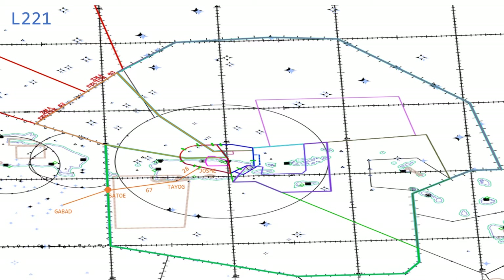Lima 221 can be used bi-directionally, but more often than not it facilitates traffic arriving from Central America to the San Juan terminal area without having to fly all the way north to Maya as we covered in the previous video with the colored ATS routes. So Gabad, Sato, 67 miles to Tayog, 28 miles to Joshi, and the airway terminates. Lima 221.